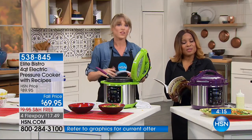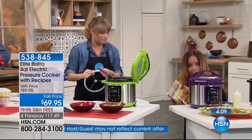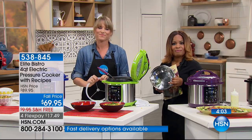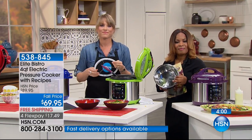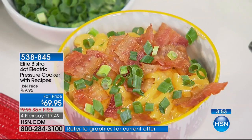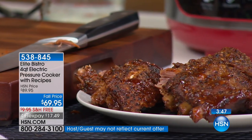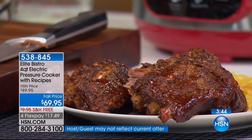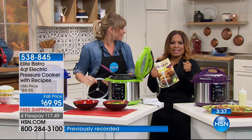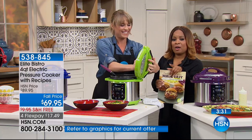Carla bought the stainless steel insert too because for certain dishes she prefers that, and she uses both depending on the dish. She also uses the lid to keep it warm on the table. She's a widow now with grown daughters and says it's the perfect size for cooking for two. A lot of people still have anxiety about pressure cookers — but not anymore with this one.